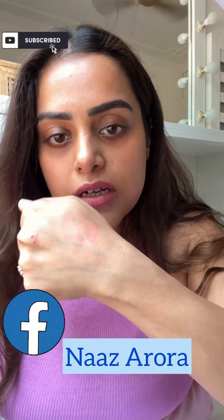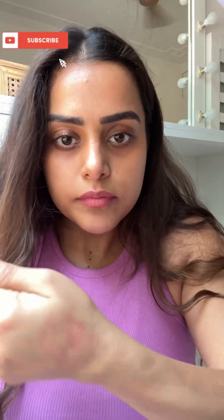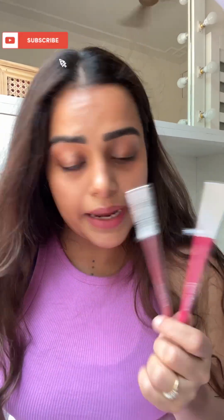It transfers, but very little — not much. So it's still there after the test. If you're looking for something at this price, you should definitely invest in these — Miss Claire lip pencils are a great investment. I ordered them from Tira Beauty, and you can get them at Nykaa Beauty as well.